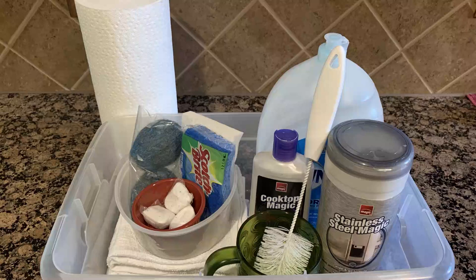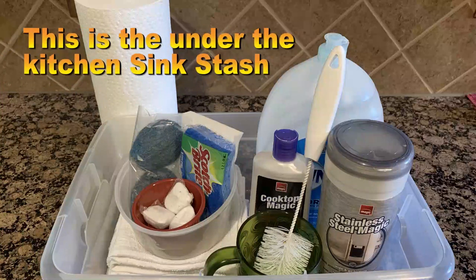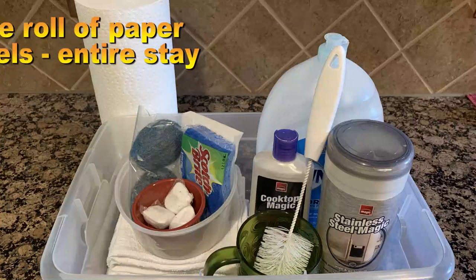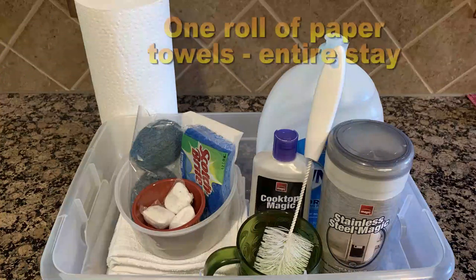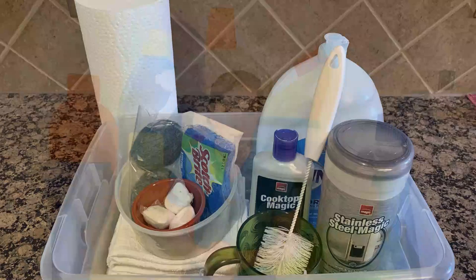Moving on to paper products — we're talking about paper towels and toilet paper. For paper towels, I'd recommend one roll kept underneath the kitchen sink. It's available if needed but discourages overuse. If there's an emergency like a grease spill, guests can find it and use a few sheets to clean up their mess. You want them available but not encouragingly visible, since overuse is wasteful and expensive.